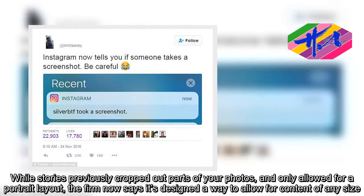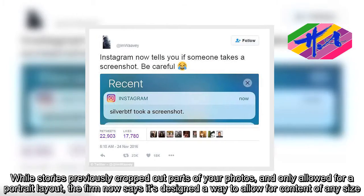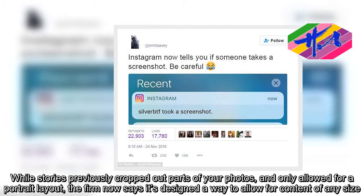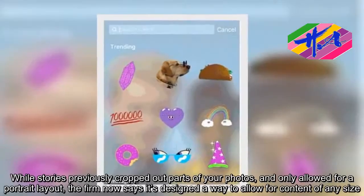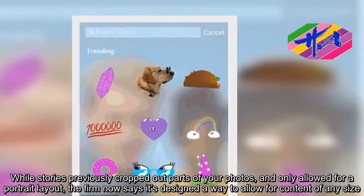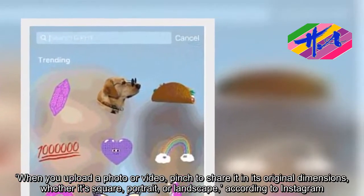While Stories previously cropped out parts of your photos and only allowed for a portrait layout, the firm now says it's designed a way to allow for content of any size. When you upload a photo or video, pinch to share it in its original dimensions.